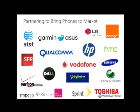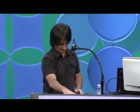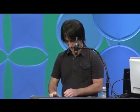I'm going to wrap up by showing you a couple of other devices. This first device, the one we've been demoing on, is a device from ASUS.